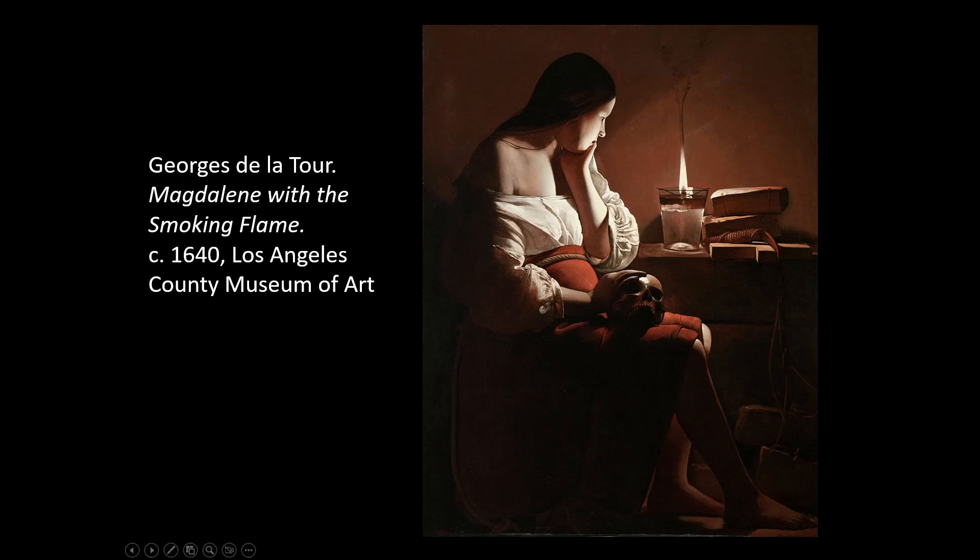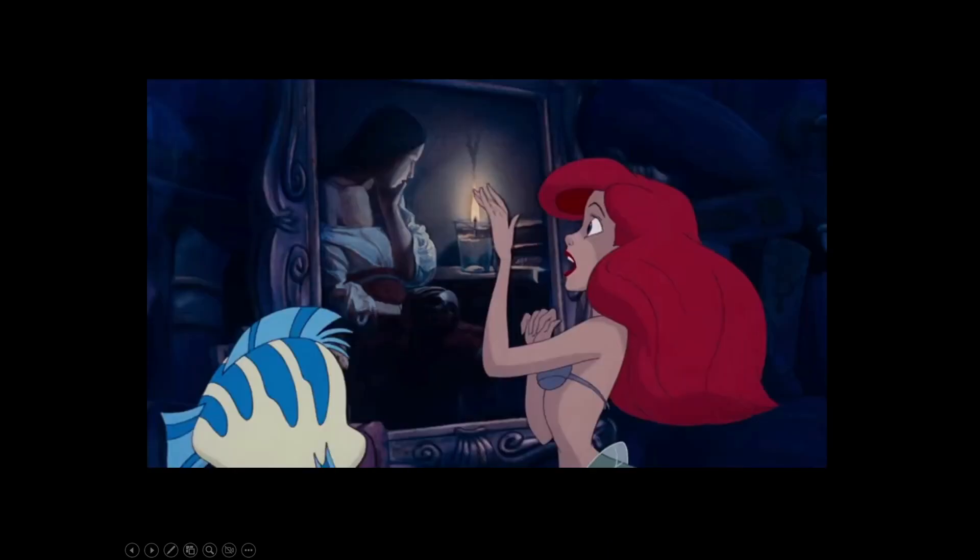Also by Georges de La Tour is the Magdalene with the Smoking Flame. He's really good at this candle work. This one is actually at LACMA — the Los Angeles County Museum of Art, which is a pretty famous museum. We get a very realistic sense of smoke. She's holding a skull, so it's like a memento mori. She could be a contemporary person with her dress. It's very stark with the lighting — very light lights and very dark darks.